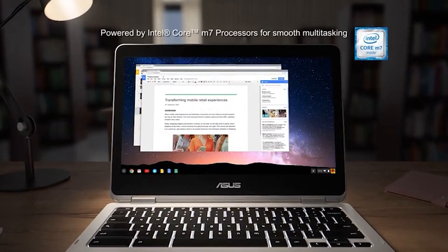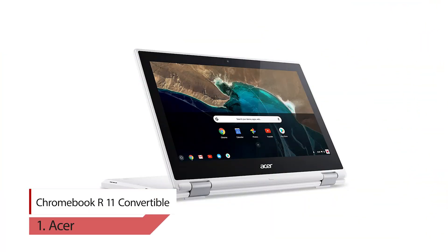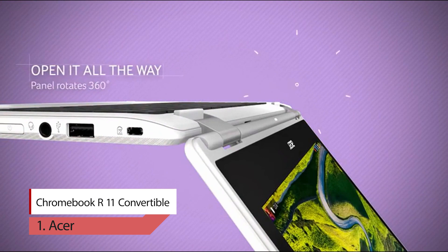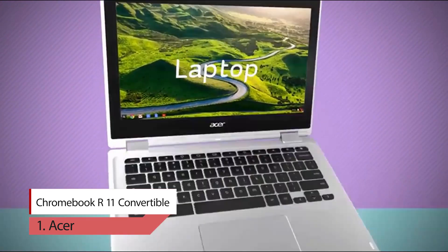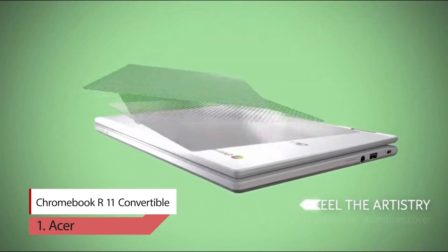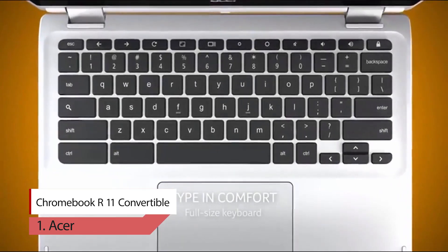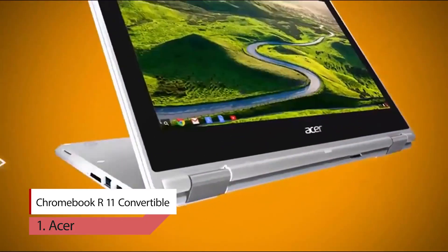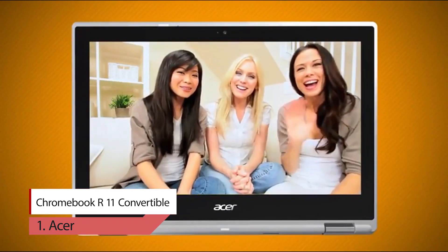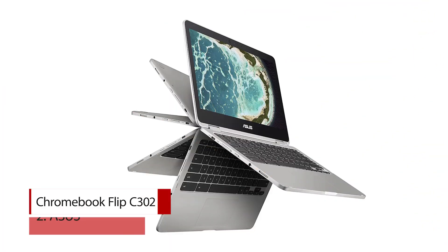Number one: Acer Chromebook R11 convertible. Pick up the Chromebook R11 and open this dual-screen Chromebook all the way until it becomes a tablet, with 360 degrees of rotation. On the way to tablet mode, you can stop to configure it as a stand-up display or a tent-shaped display that you can place on narrow surfaces. The Chromebook detects the mode you are in and automatically adjusts the sound and display when the display is flipping over, as well as the content on screen.